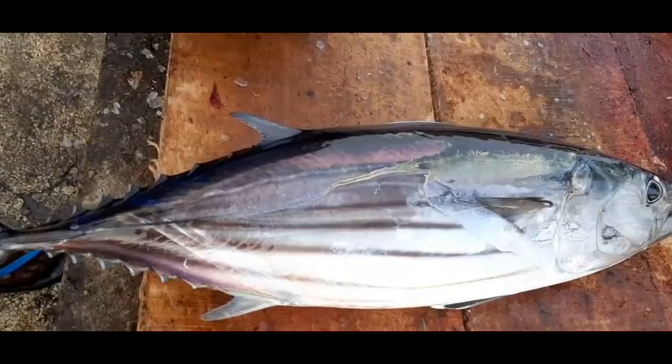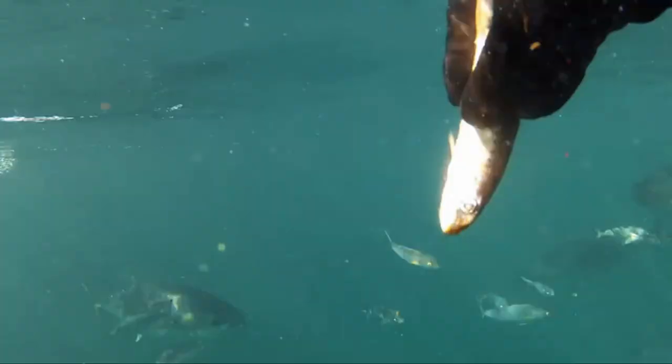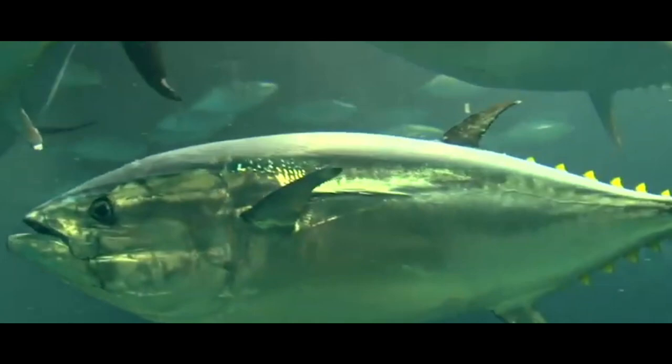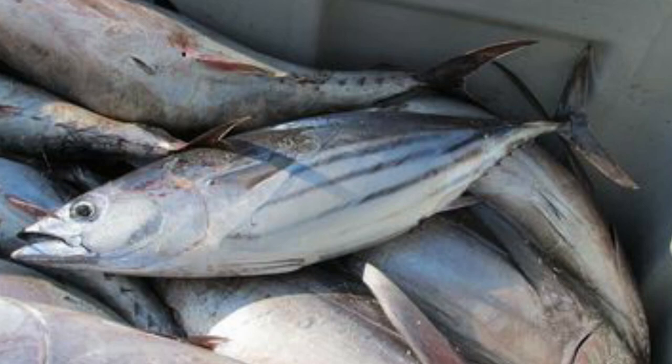Skipjack tuna can be found in tropical and subtropical seas such as the Indian Ocean, Pacific Ocean, and Atlantic Ocean. This fish is not found in the Mediterranean Sea. Skipjack tuna live in groups in very large schools; one school can reach more than 50,000 fish, and they prey on various types of fish and marine animals.